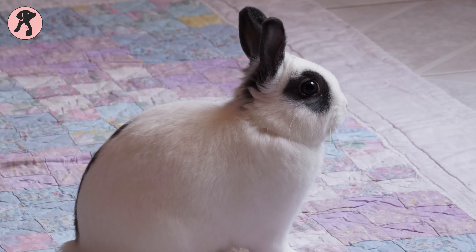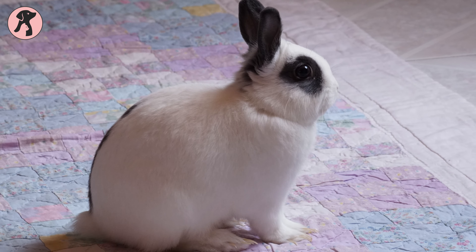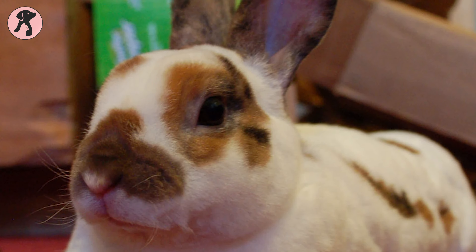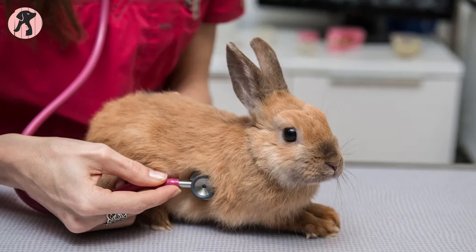If your Mini Rex is given the proper basic care and living conditions, it should not be racking up vet bills. Rabbits are generally healthy animals when living in a healthy environment and having all of their needs met, but they're prone to dental problems, which can be kept in control by occasional vet checkups.